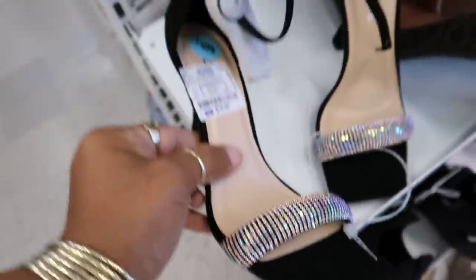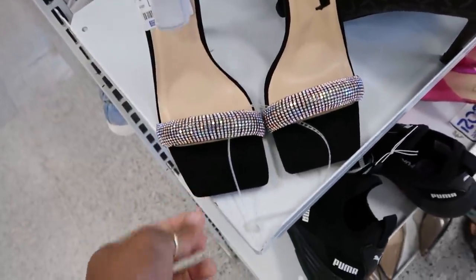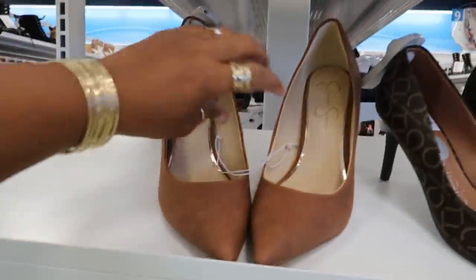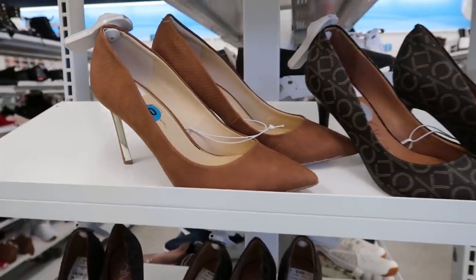You got these cute heels right here with the bling in the front for $20 — those are by Soda. I like how the toe was squared off. Really cute. Then you have the Calvin Kleins that we keep seeing for $33, and the Jessica Simpsons were $28. I love that gold on the back of the heel.